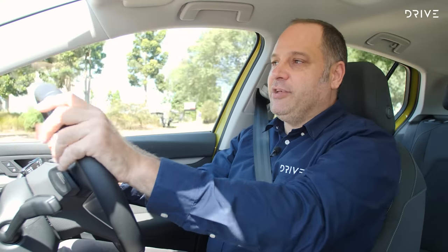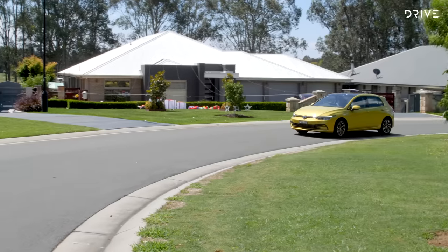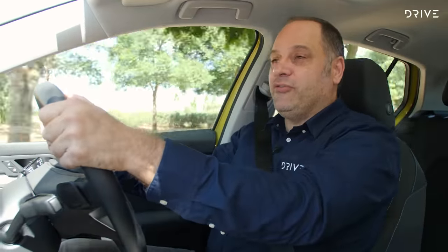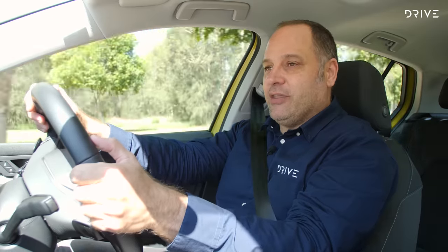Seat comfort is excellent, visibility is really good, interior space and storage is really practical, and this is a good place to spend your time whether you're driving around town or out on the open road. It really is a worthy winner of Best Small Car for Drive Car of the Year 2022.